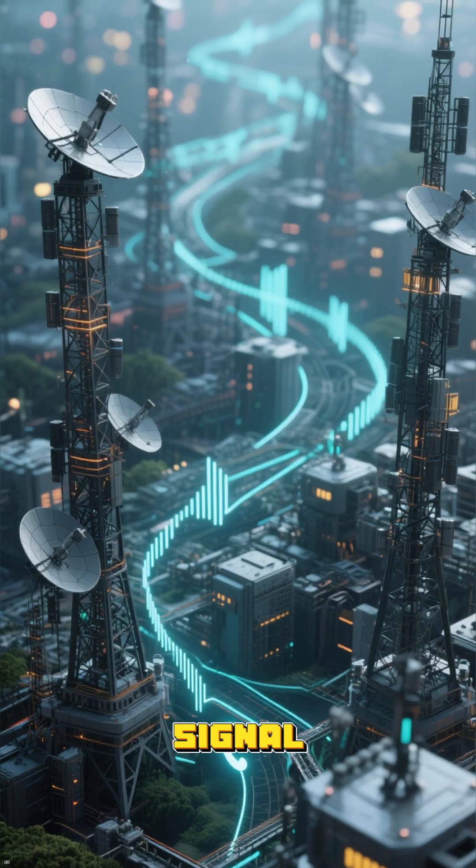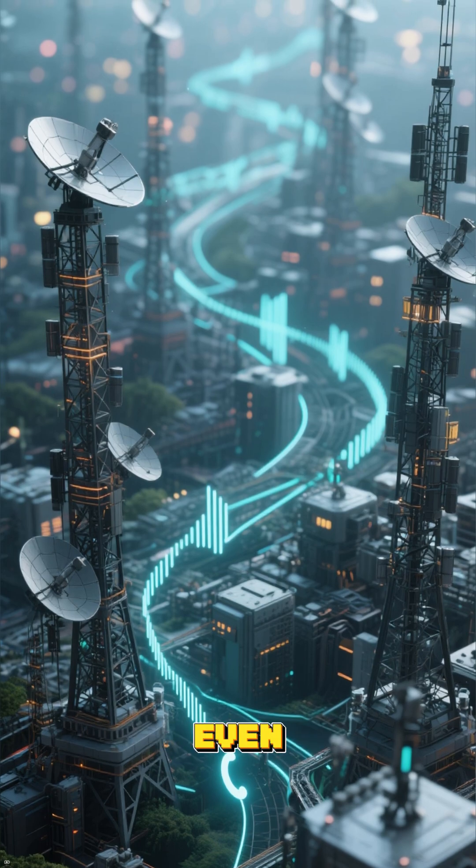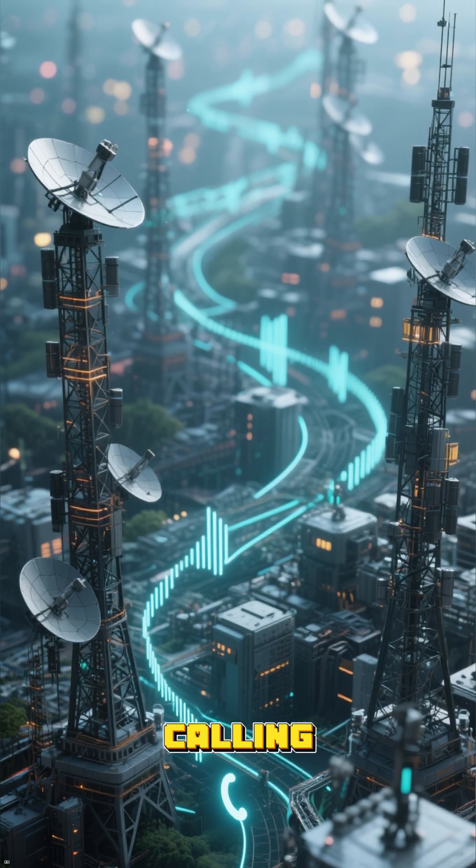From that tower, your voice signal zips through a massive network of other towers, and sometimes even bounces off satellites in space, to find the person you're calling.